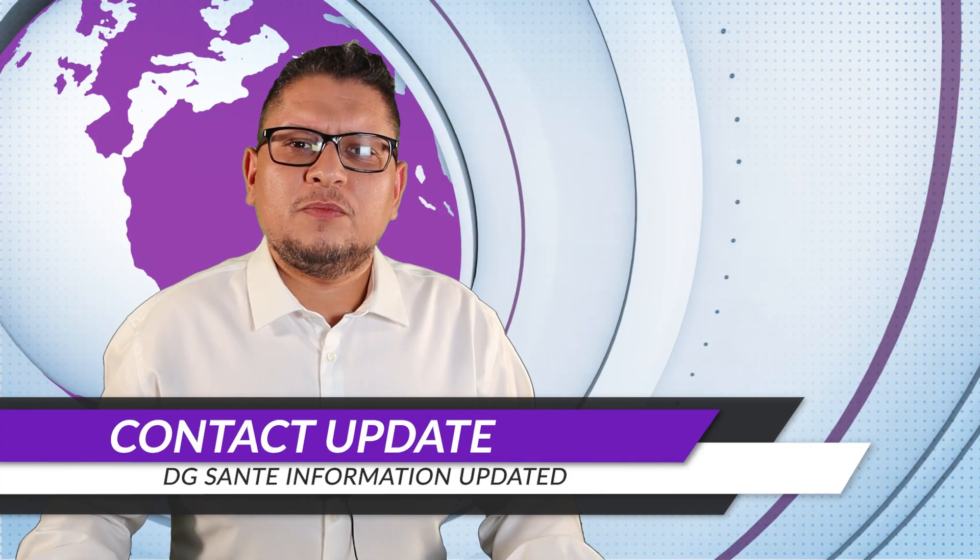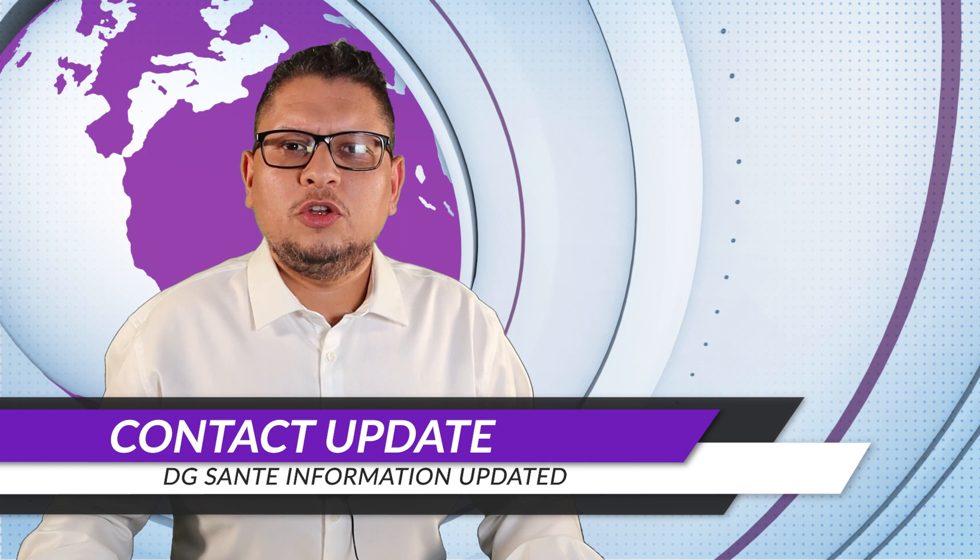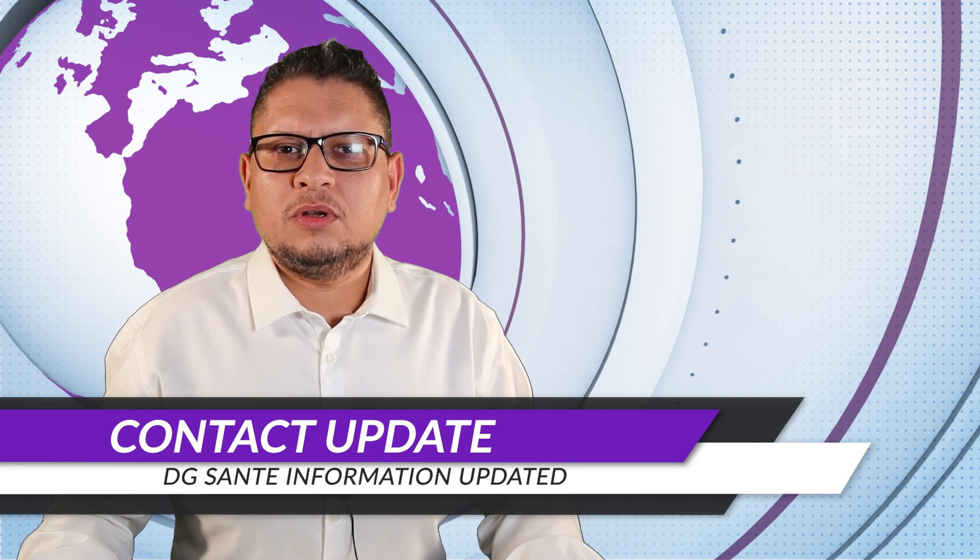Regarding the EU Commission, there is a new update of the page for contacting DG Santé. If you want to contact people at DG Santé, I've put the link in the show notes where you can get more information about who to contact and which persons are there.